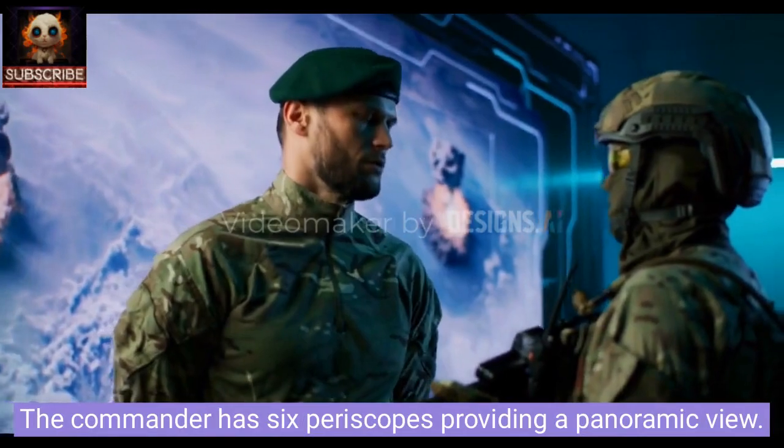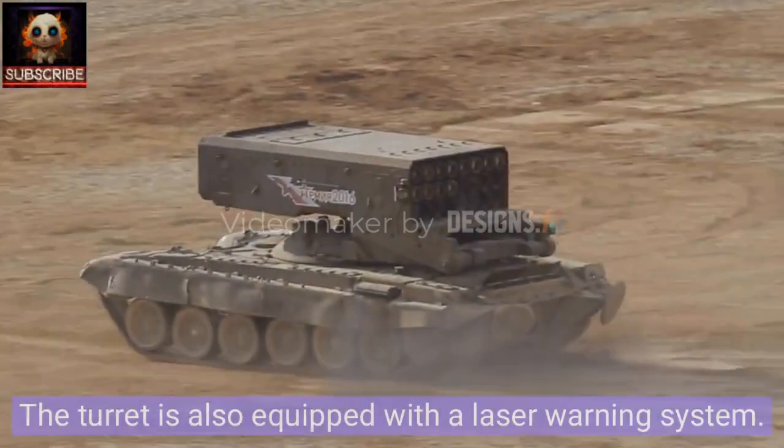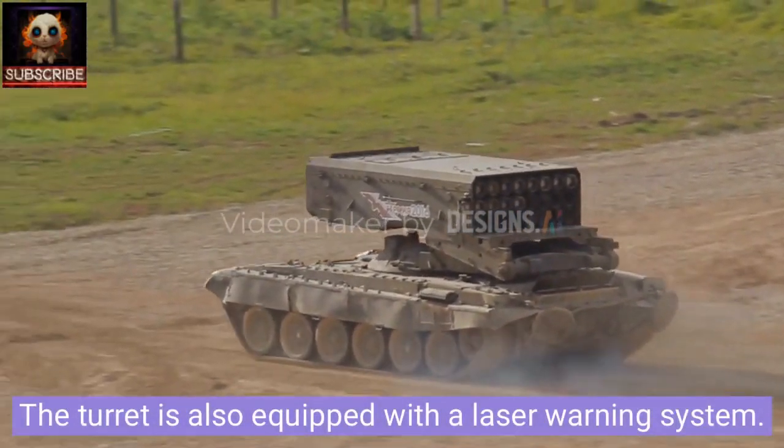The commander has six periscopes providing a panoramic view. The turret is also equipped with a laser warning system.